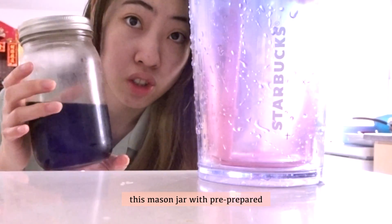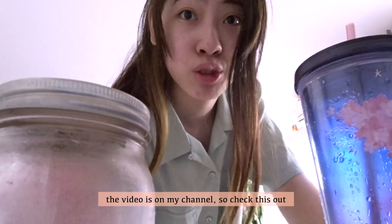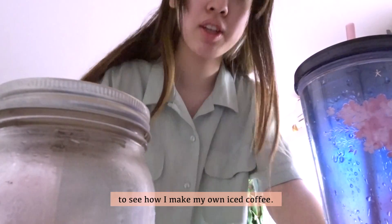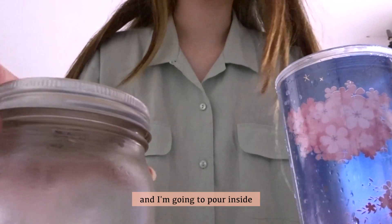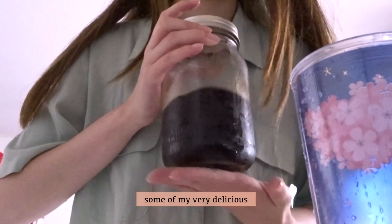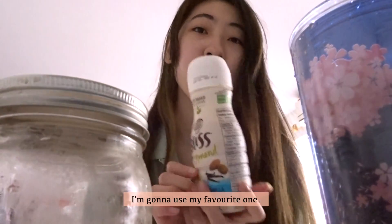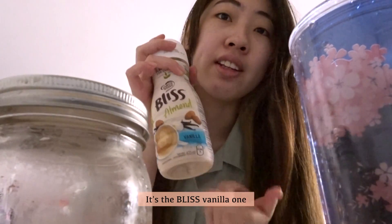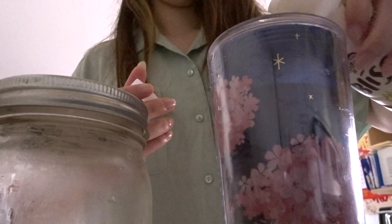For my iced coffee I'm going to use this mason jar with pre-prepared coffee and some ice cubes. If you want to know my iced coffee recipe, the video is on my channel so check that out. I'm pouring some of my very delicious pre-prepared iced coffee into my cup, and for the creamer I'm using my favorite — the vanilla one with almond milk. They changed the packaging and I found it really cute.